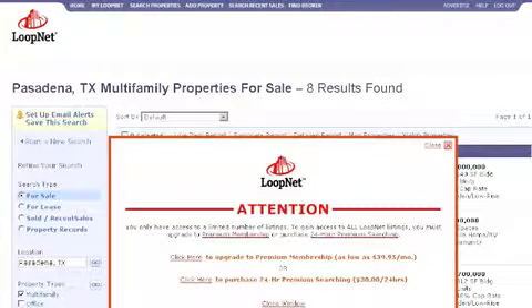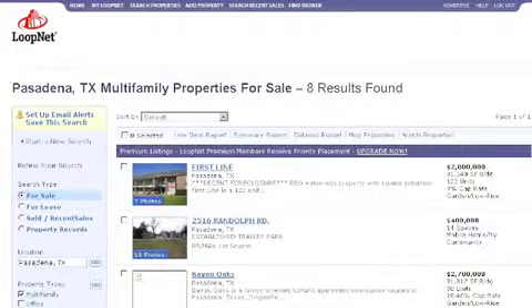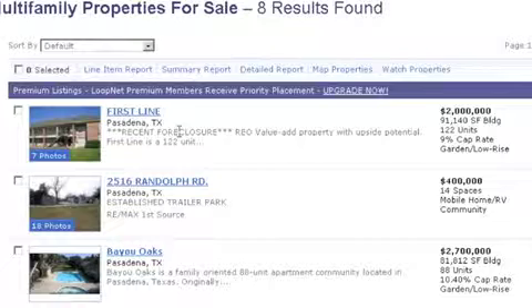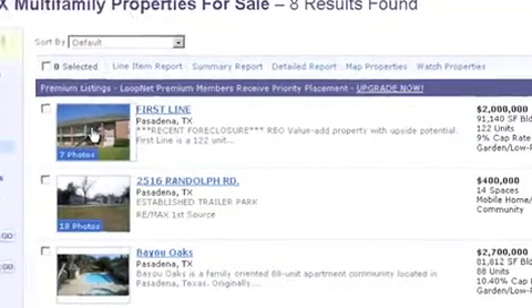There's another disclaimer — just close that window. Okay, there it is. We're on page one of one, Pasadena, Texas, Multi-Family Properties for Sale. LoopNet has found eight. I want to look up First Line, Pasadena, Texas. Recent foreclosure, REO, Value Added Property with Upside Potential — bring it on. First Line is 122 units. Let's click on the picture.